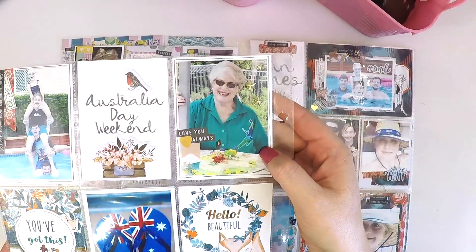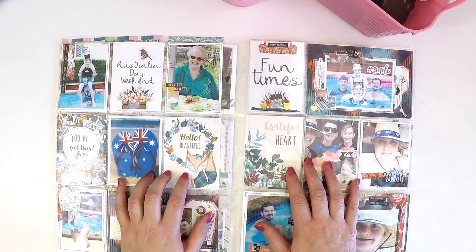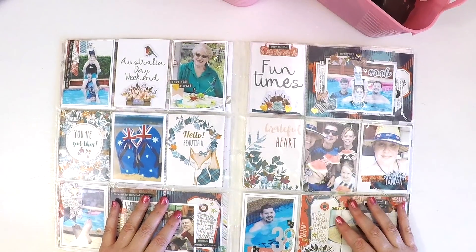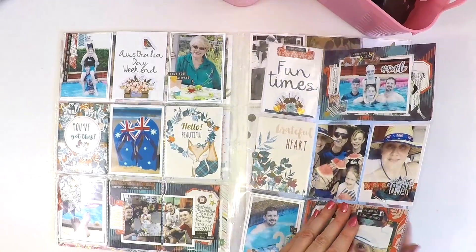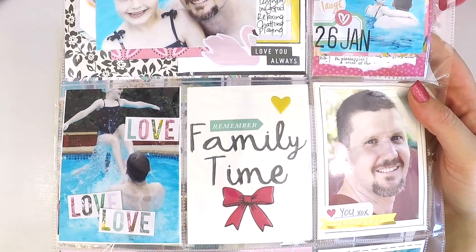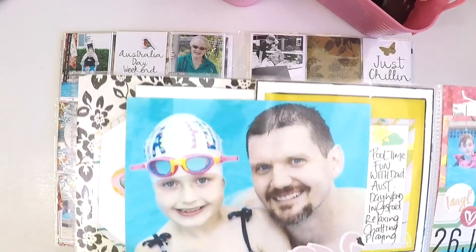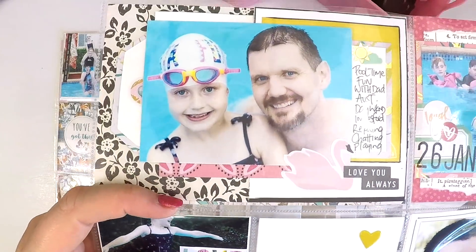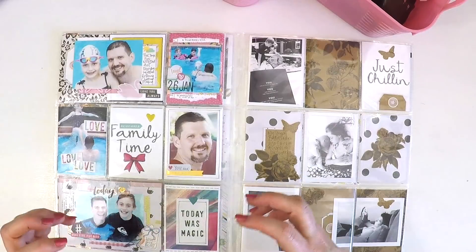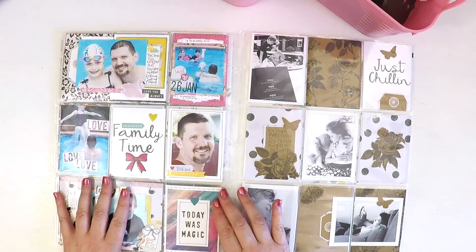I want to capture special moments of my extended family and include them so I can delight in them when I look back. Here's some pool time fun. There's another one of my filler cards. I've done lots of layering — they're not too fat though. I'm trying to stay away from embellishments that have dimension. The puffy stickers are as thick as I'll go; there won't be any flares or things like that, otherwise the album will be full before I know it.